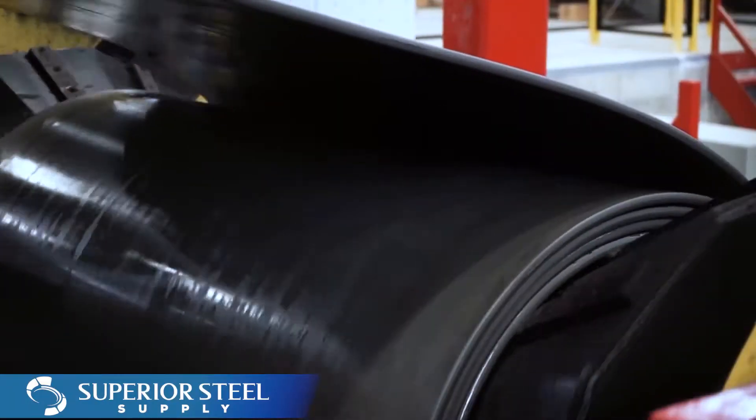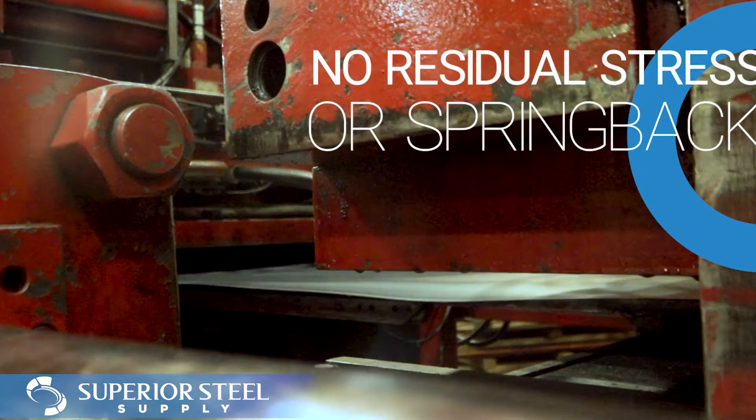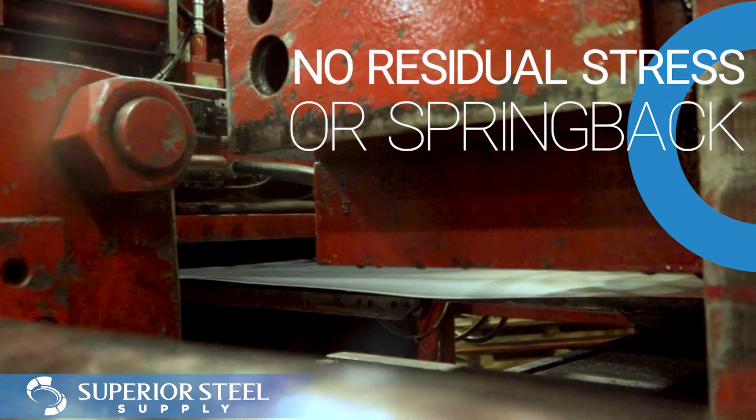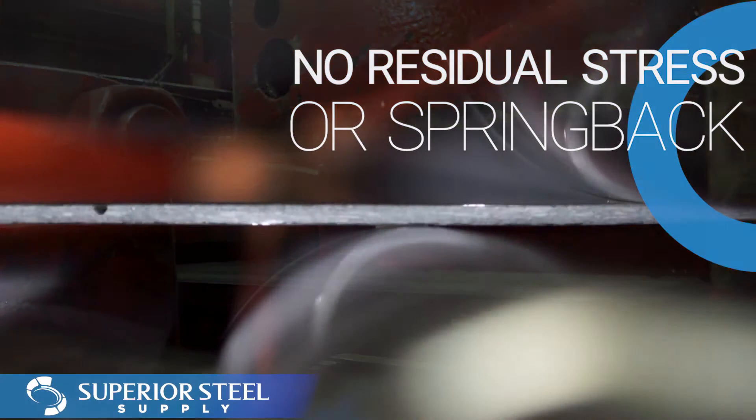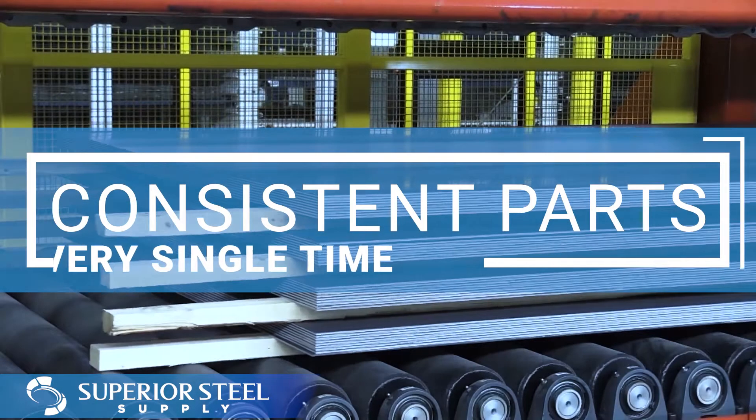Roller leveled products may appear flat, but still contain stress. When your steel is cut or welded, that stress causes spring back, which affects the shape of the steel. No spring back means you can count on your parts being consistent every time.